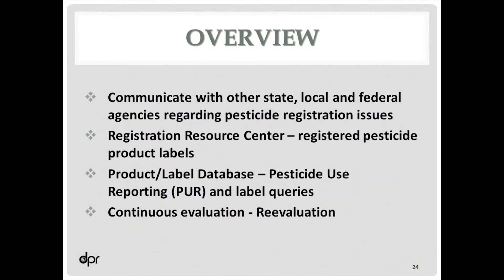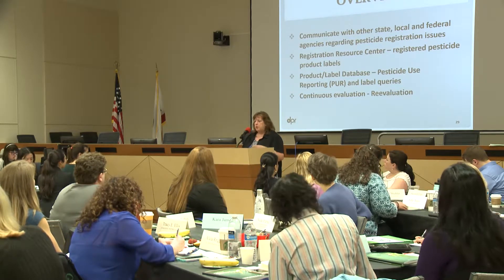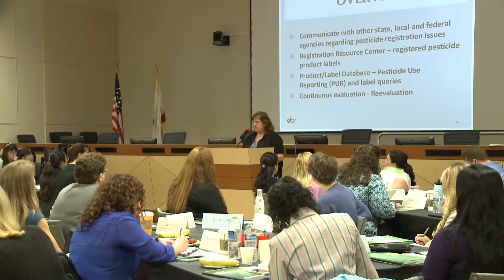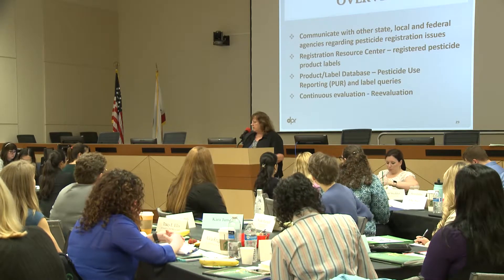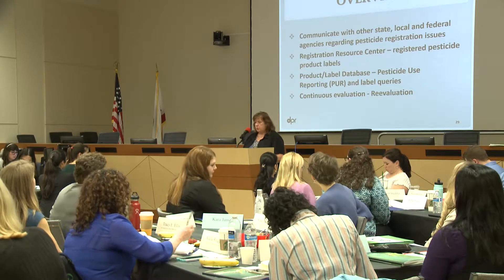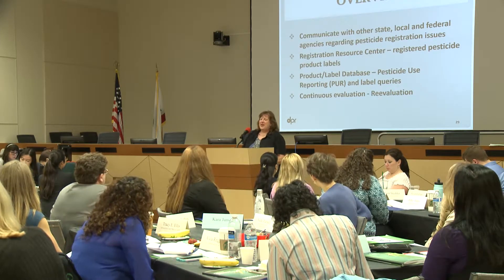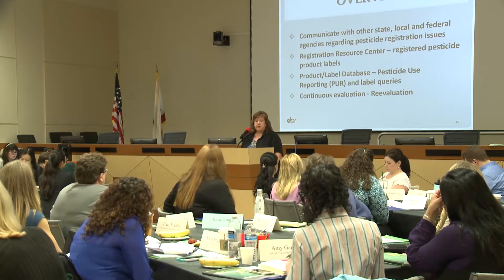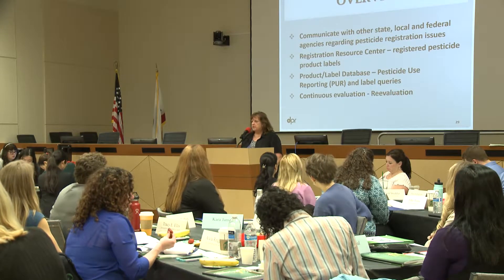By law, we're also required to continuously evaluate pesticides. Within registration, we coordinate a specific product process in regulation called reevaluation. If we end up with concerns about an adverse effect with a particular registered product, we can officially place it into reevaluation, which gives us authority to ask for data. We'll go through an evaluation process. If it finishes with no further mitigation needed, great; if mitigation is needed, we'll take those steps; or worst case, if we can't mitigate it, we'll cancel.